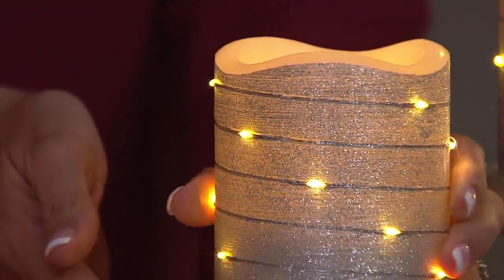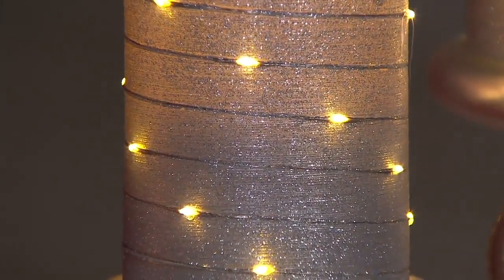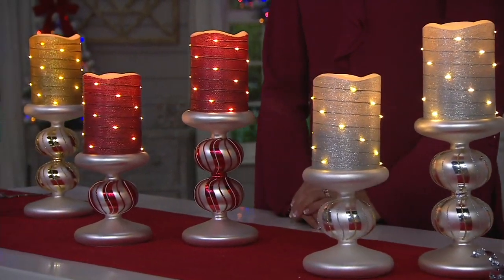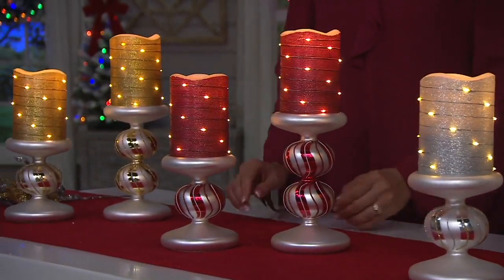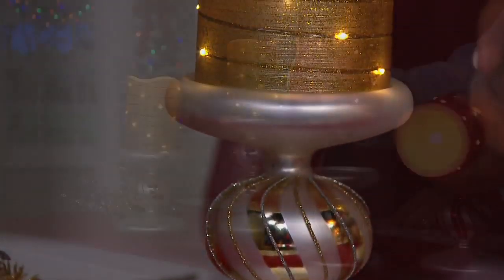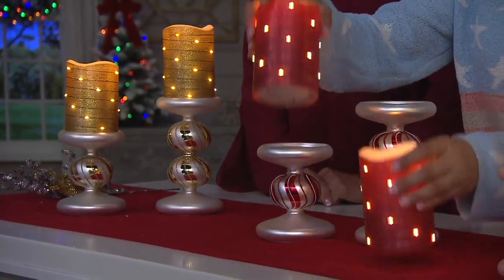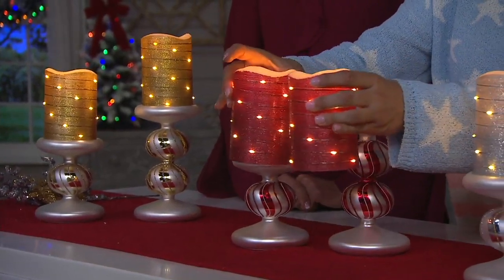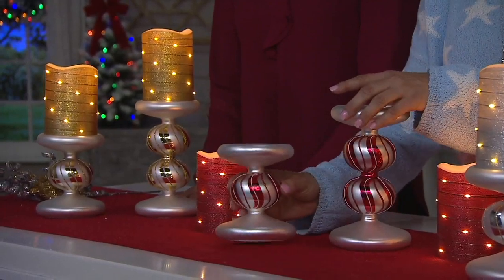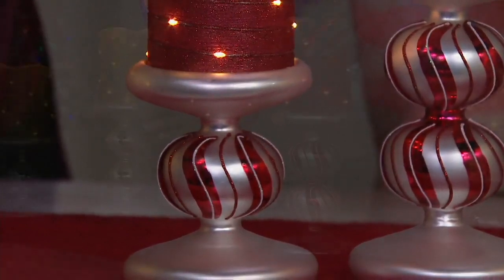We're talking about C batteries — 3C batteries in each candle. And each one has a built-in six-hour timer, which is going to help make sure your batteries last the entire season. Normally you have to buy the candles separately and then buy the pedestals. You're getting two candles — exact same wonderful candles, minus the batteries — and then a smaller and a larger pedestal, all for under $40.